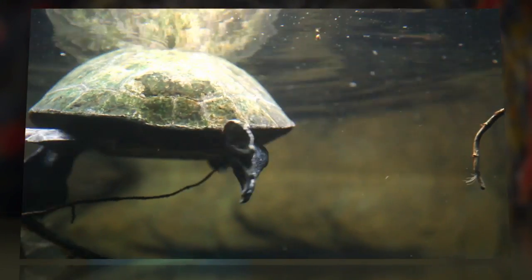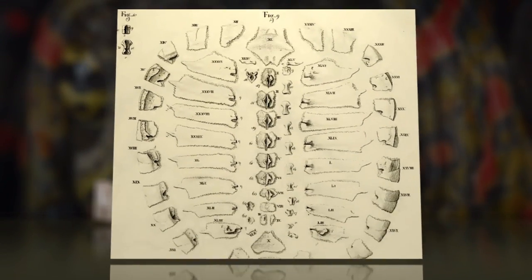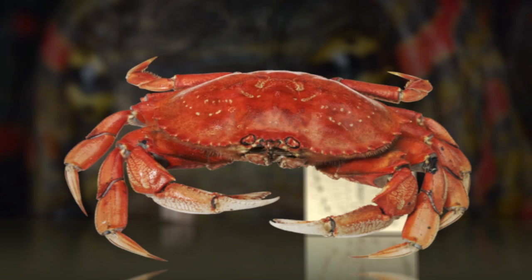The turtle shell is a complex structure that evolved over millions of years, and it's not just one thing. It consists of approximately 50 bones formed by the fusion of ribs and vertebrae. It's different than the carapaces of all other shell-sporting animals, which are formed from bony scales on the surface.